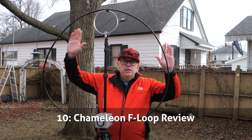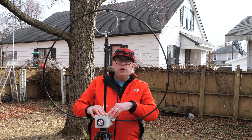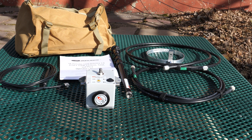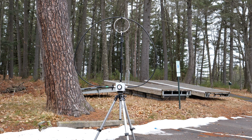Starting off at number 10 is the review of the Chameleon F-loop antenna. This is a magnetic loop antenna that offers operation on 10 through 80 meters, although it is best suited for the upper bands. If you're looking for a fun, portable antenna, or want something that will work in a limited space like a condo or apartment, you really can't go wrong with it.